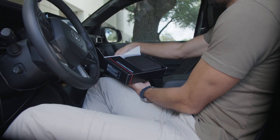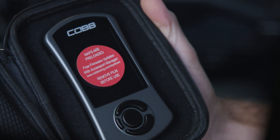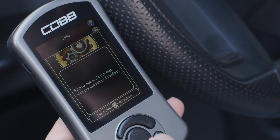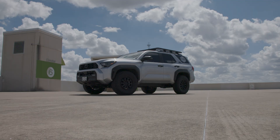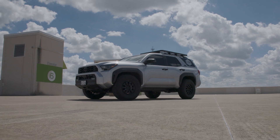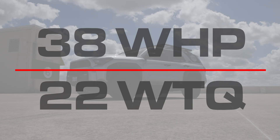When you buy a new Access Port, it will ship with a selection of off-the-shelf tunes built by Cobb's expert calibrators. With the click of a few buttons, anyone can add power, performance, and custom features. Even a completely stock truck with our Stage 1 maps installed will make a gain of 38 horsepower and 22 foot-pounds of torque.